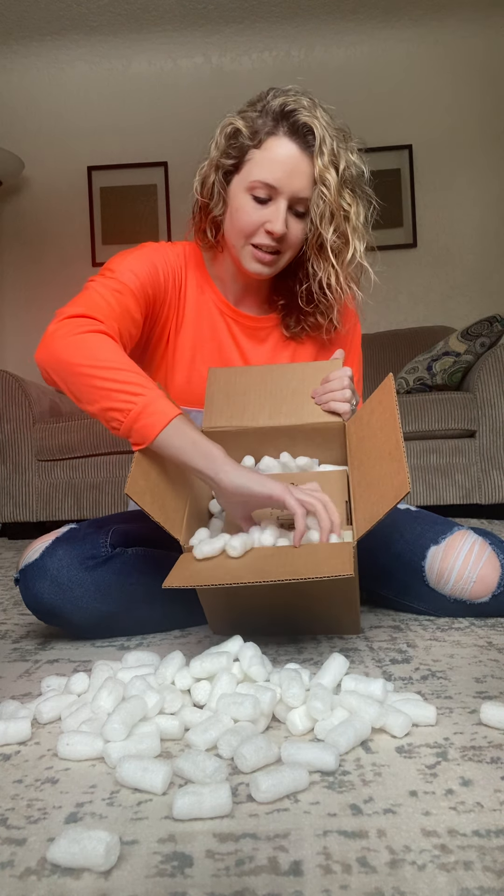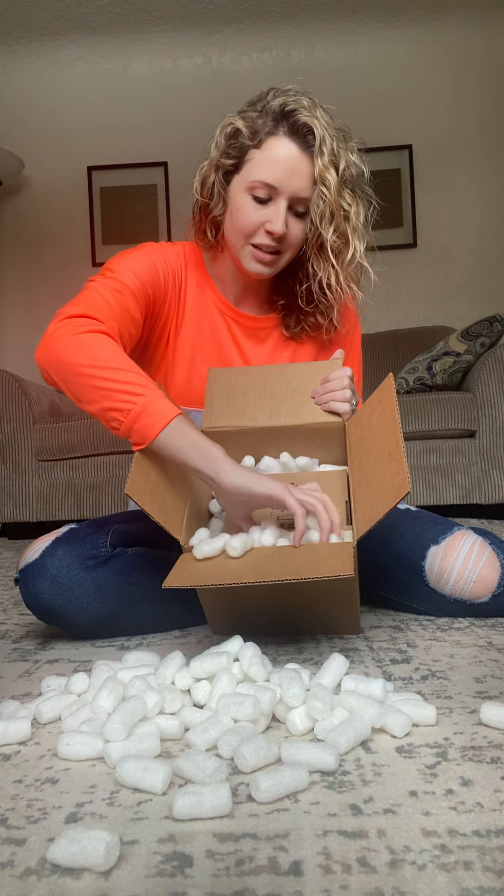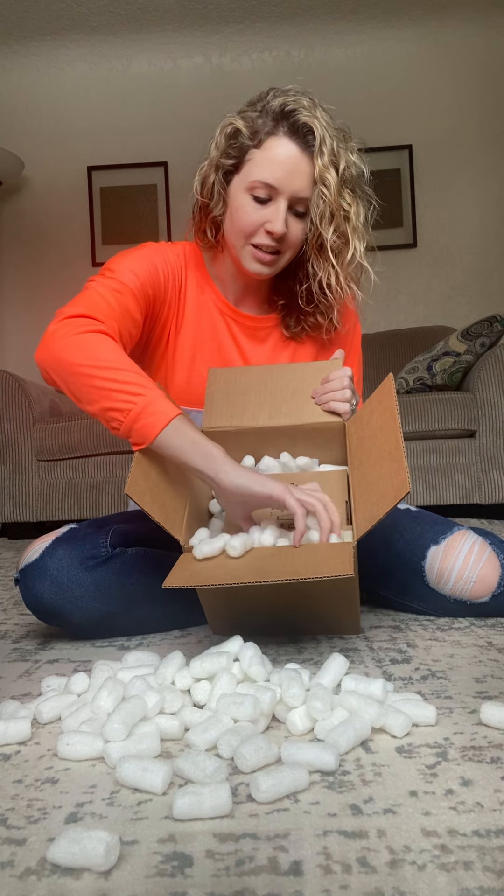One thing that's cool since this is my second order is I know a little bit more about it. These are all sustainable packing peanuts — you can eat them and they can go in your compost pile as well.